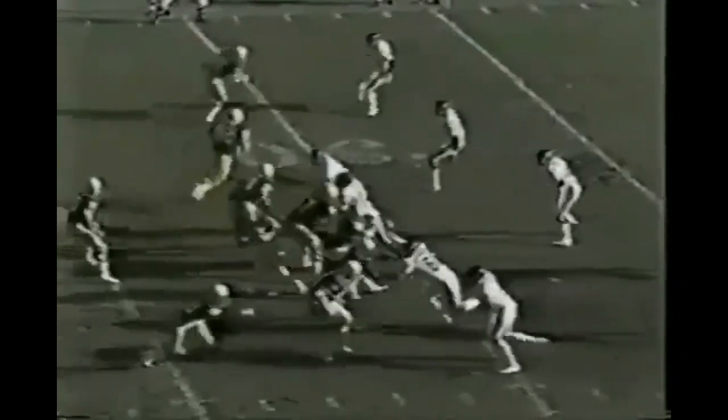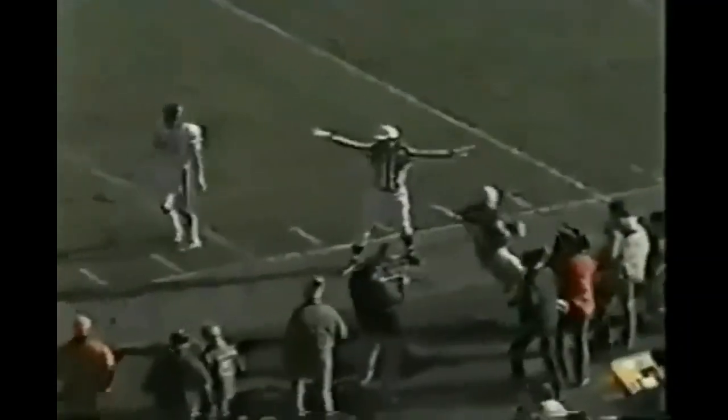Motion one way and then goes back the other way. Dickey drops straight back — Ricky Patton has the first down. Another good throw from Dickey.